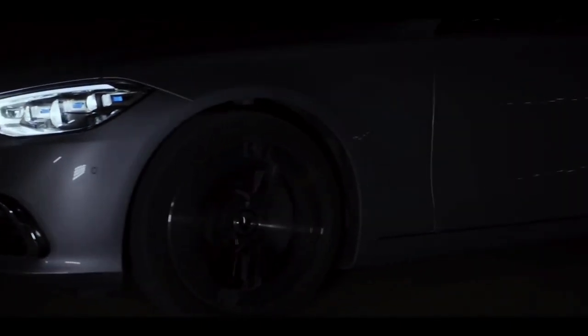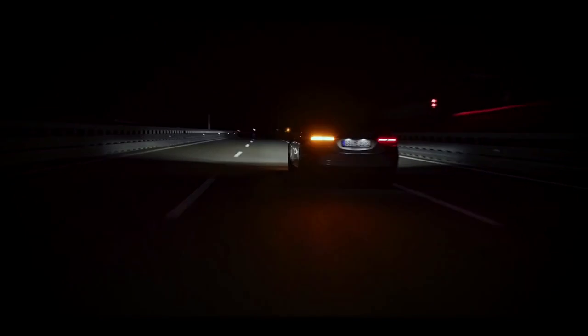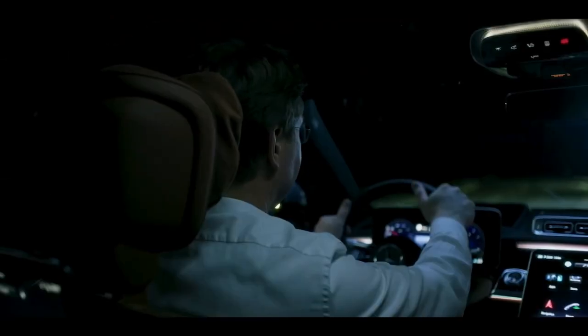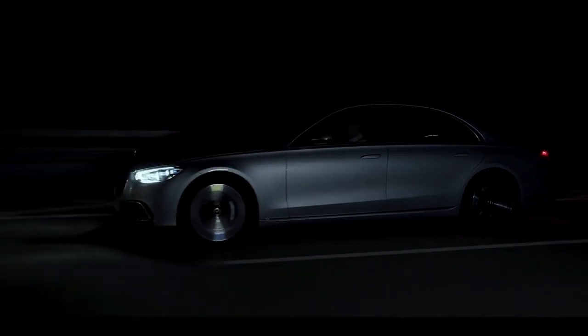All right, time to roll. Driving in S-Class is about style, comfort, and confidence — about calm, serenity, and perfect control.